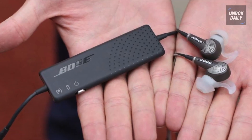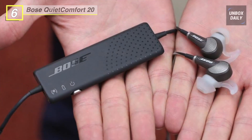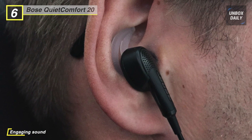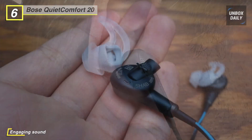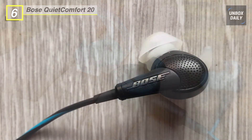Next up on the list, we have the QuietComfort 20 Acoustic Noise Cancelling In-Ear Headphones from Bose. These headphones are powered by Bose's Tri-Port Acoustic Drivers to produce a balanced frequency response. They are powered by a built-in rechargeable lithium-ion battery that provides up to 16 hours of noise cancellation per charge. The inline microphone with remote allows you to take calls and control your Android, Blackberry, or Windows phone.